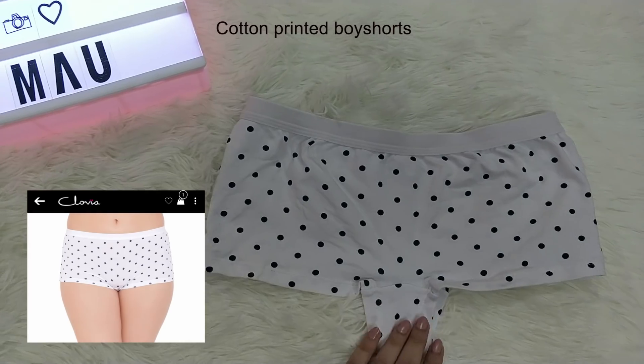My favorite type of panty, which I use on an everyday basis — I don't have it right now because it's in the laundry, that's how much I use it. I'll insert the picture now. This is something you can wear on an everyday basis and it's very comfortable.